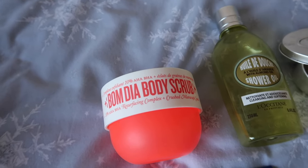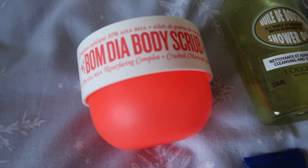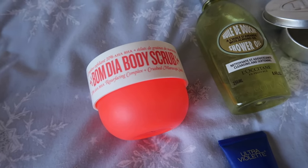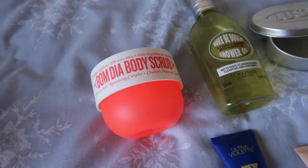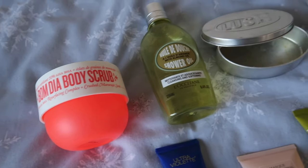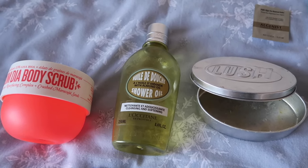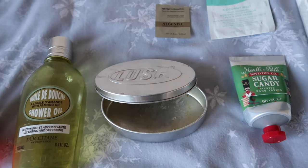For body exfoliant, I used up the Bom Dia body scrub from Sol de Janeiro. I really liked it but found myself slightly allergic to it — what attracted me was that it's an AHA/BHA as well as a manual exfoliant, so I'd turn off the shower and let it sit on my body to let the acids work. But I would get quite itchy with it. I enjoyed the smell, but my skin didn't love it — it was fine on my legs but I couldn't use it on my upper body, so I don't think I'd repurchase just to use on legs. The L'Occitane shower oil I absolutely adore — I've gone through many of these and they're refillable, so I'll definitely be holding on to the bottle and purchasing the refill in future. My Lush massage bar and hand cream were both used up through 12 Pans of Christmas.